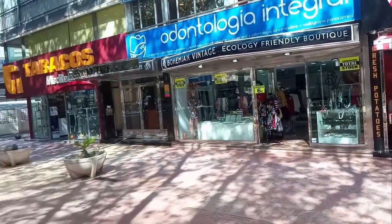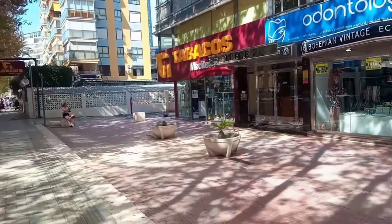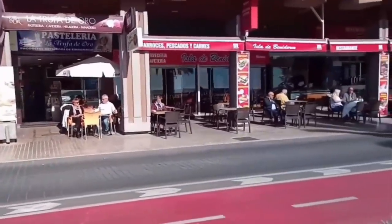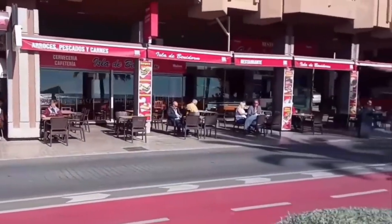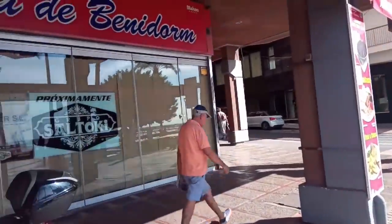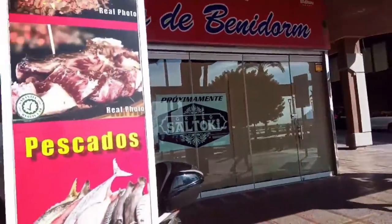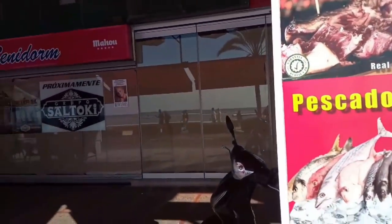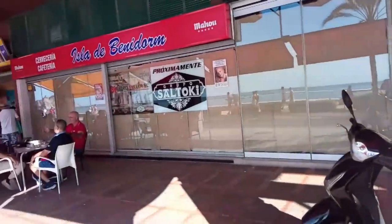Finally, we move over to the Poniente side of the resort and along Calle San Pedro, where we find a cafe restaurant called Isla de Benidorm. Situated right next door to the H10 Hotel and named after Benidorm Island, it has now been taken over by the Saltocchi Group. It will reopen soon as another one of their no doubt popular bar and restaurants.